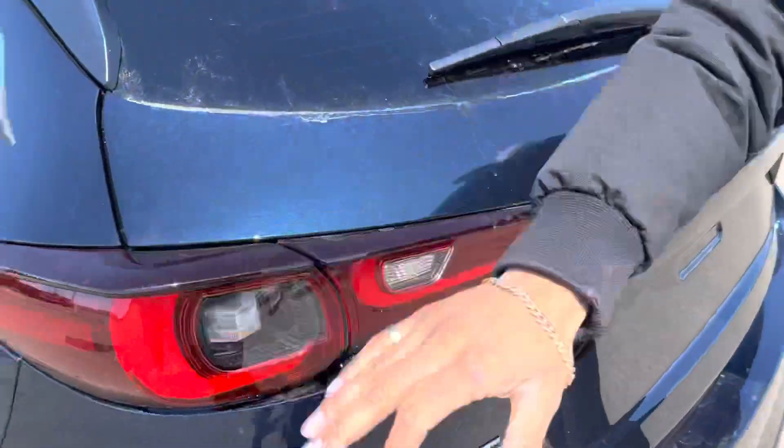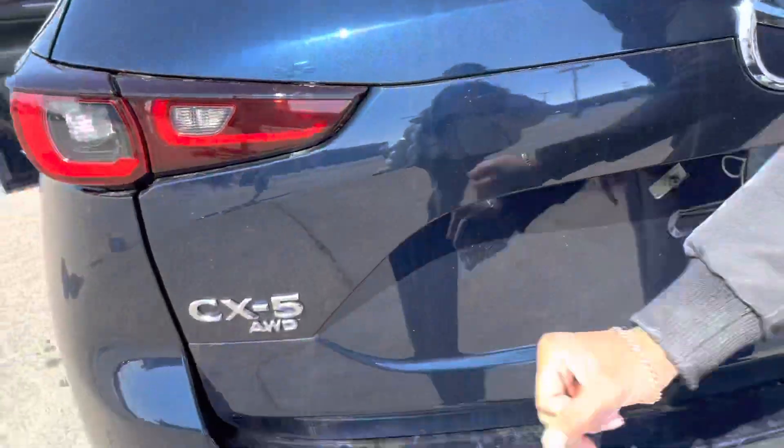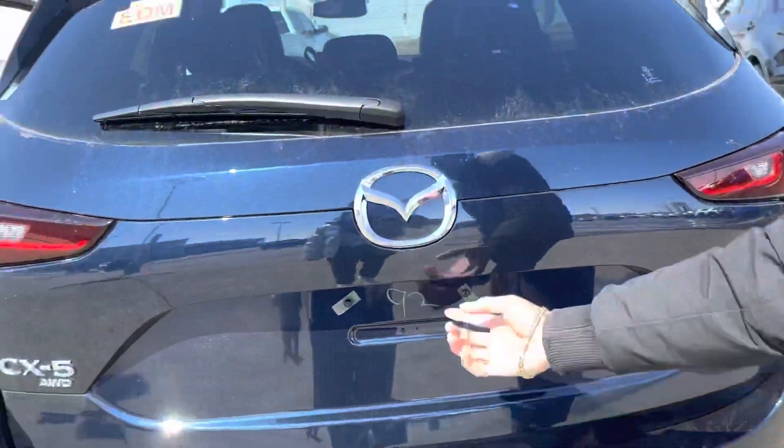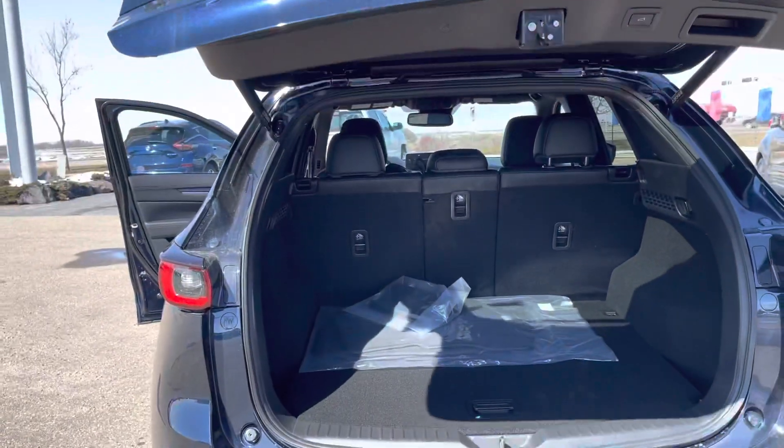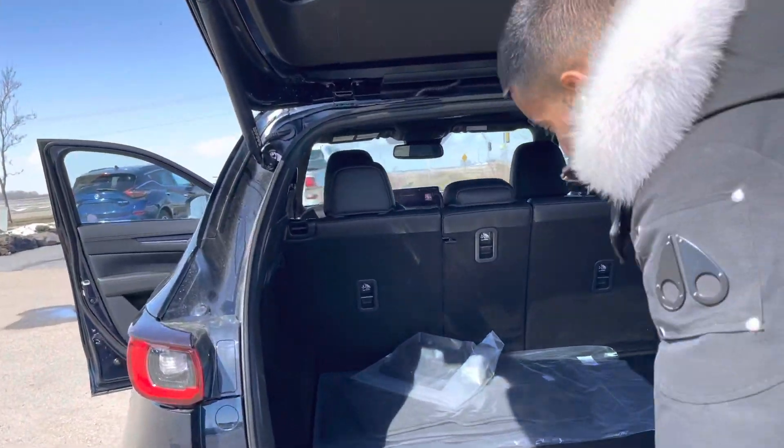Coming over here — get a nice wraparound. Lights on the back, all-wheel drive badge, turbo badge right there. And look — my press-and-hold button opens up the trunk with ease. Tons of space in the trunk here, as you can see.